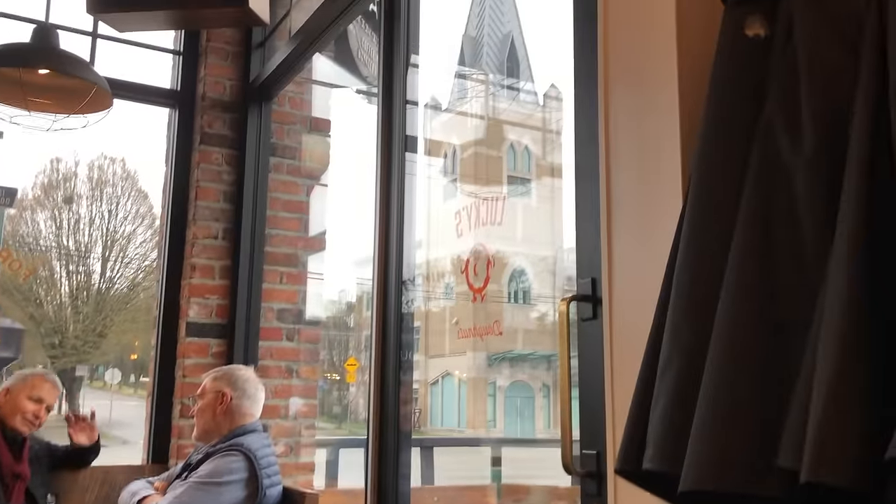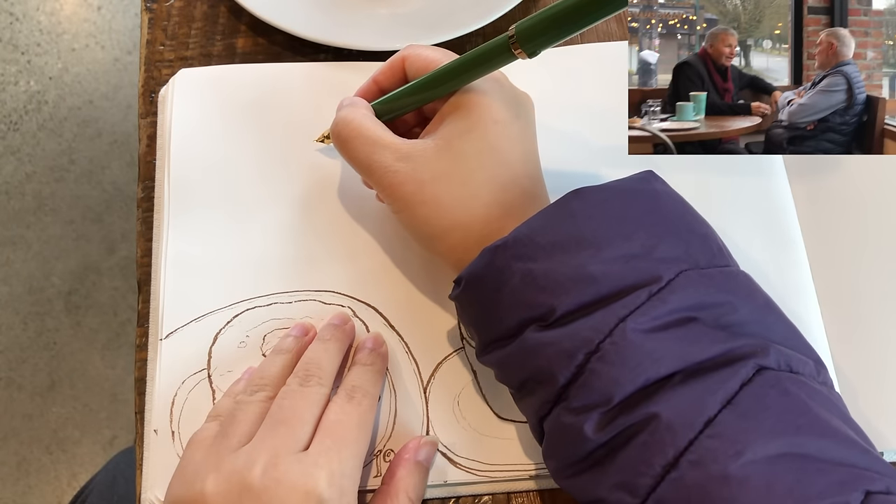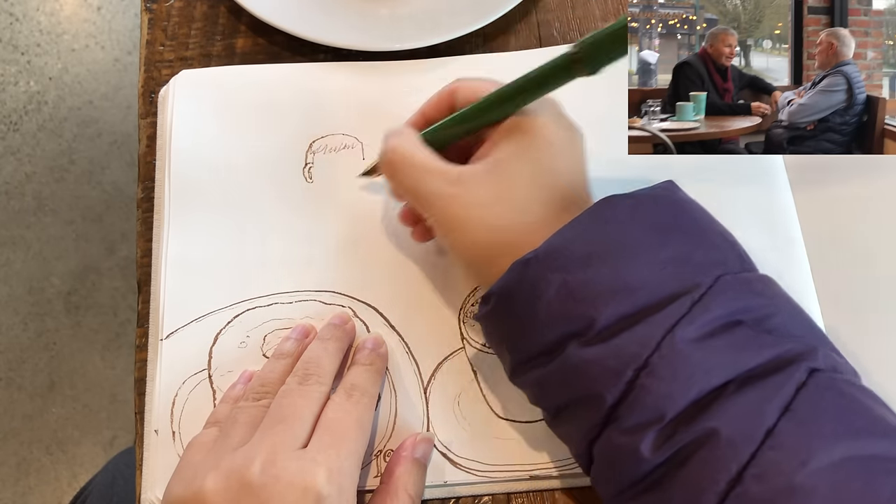These two gentlemen sitting in front of me by the windows are really nice. I really want to capture them in my sketchbook art journal. I'm always getting good models these days — feeling very lucky.